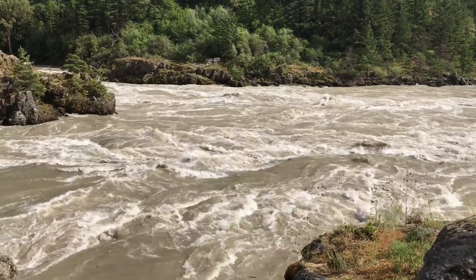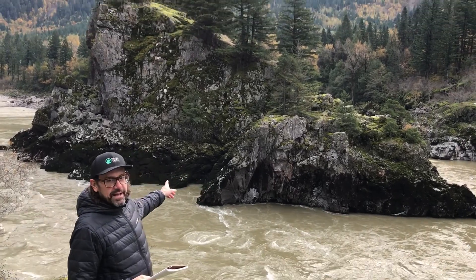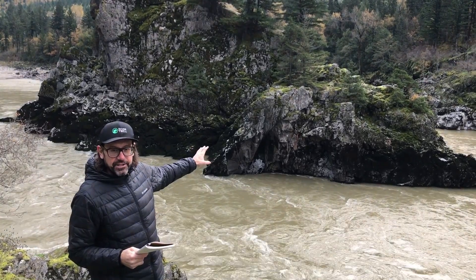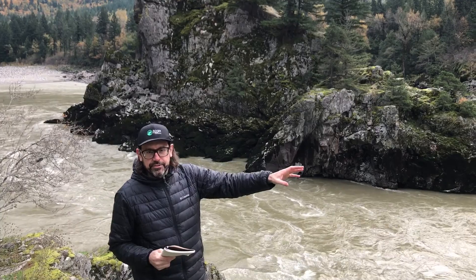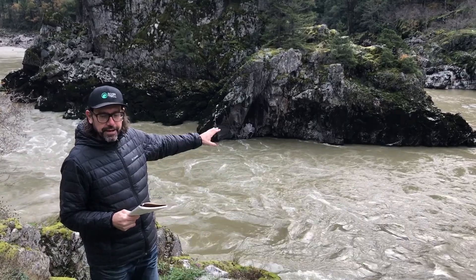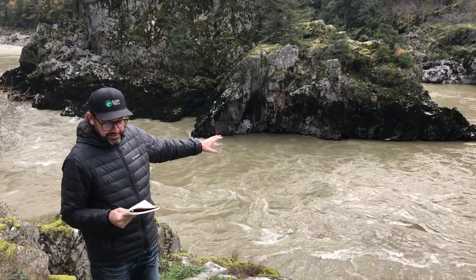Here we are at Lady Franklin Rock, right behind me here. This is the last canyon in the Fraser system, and it's actually just a very short canyon, only a few hundred meters long. The canyon here is about 60 meters deep — a very, very deep canyon. We think it's actually the deepest natural canyon in the system.